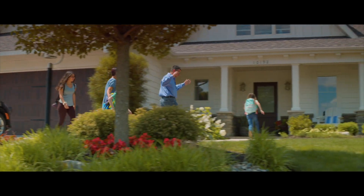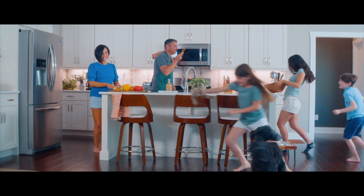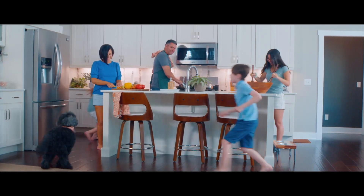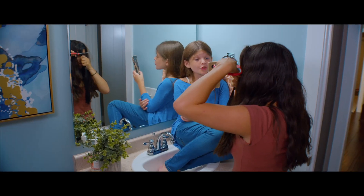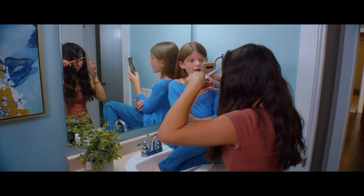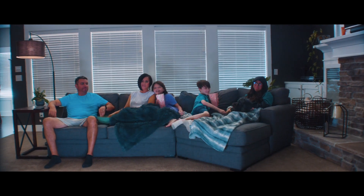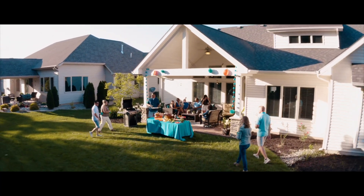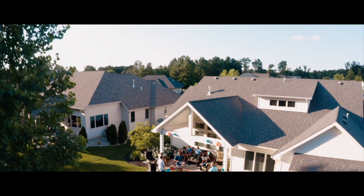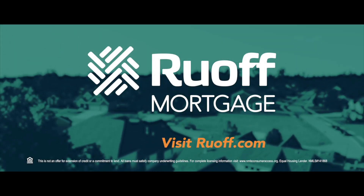Home is where you plant your roots — the space you feel safest and the heart of your lifestyle. It's a place of chaos, creativity, and comfort. No matter where you go or what you do, it's where your day begins and ends. It's where identities take shape and relationships grow stronger. Your home is more than just a place you live — it's where moments become memories. At Ruoff Mortgage, we know the way home. We'll walk there with you, and with every closing, we're opening doors.